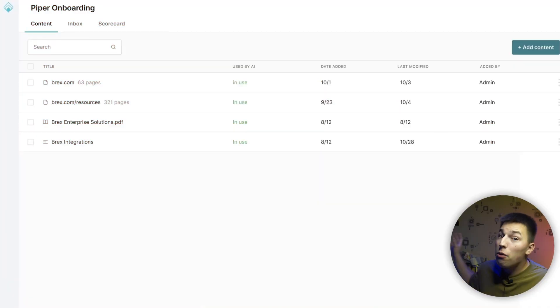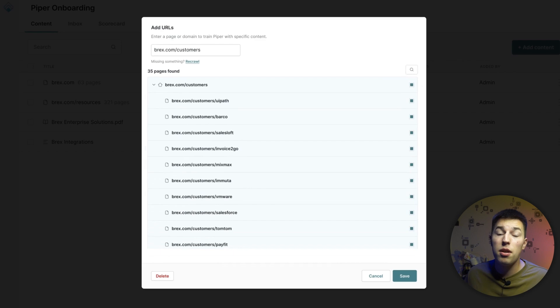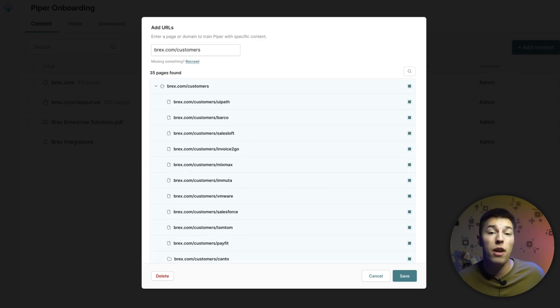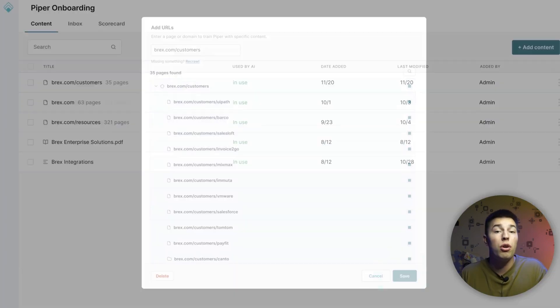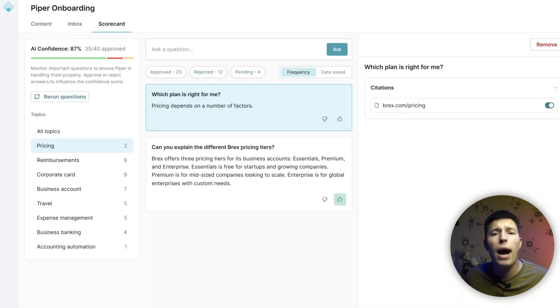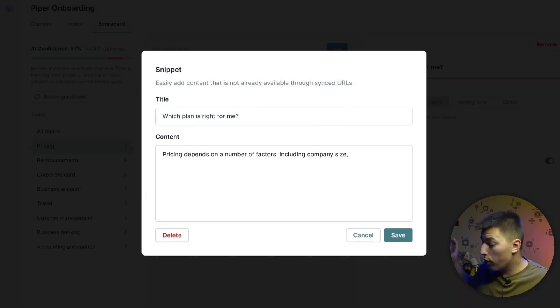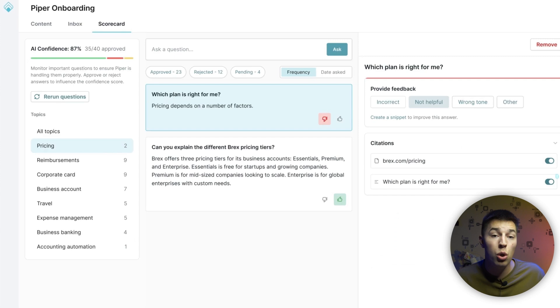Now you're excited and wondering how to set up Piper to help with inbound leads. Onboarding is very similar to onboarding a real SDR. First, you teach Piper about your company by linking your website and adding FAQs — it will constantly learn to stay up to date. After providing the information, you can see how Piper answers questions in the AI testing grounds, where you can give feedback and teach Piper to be more like you.